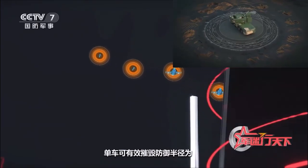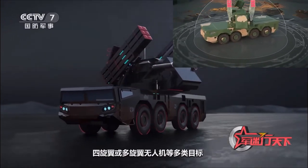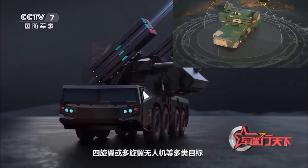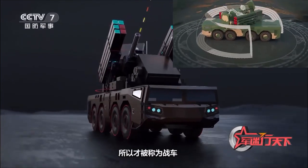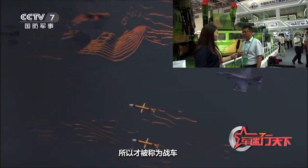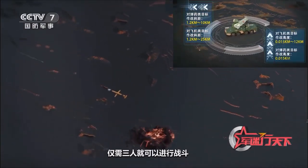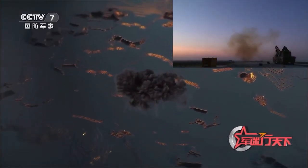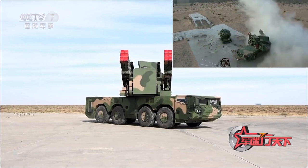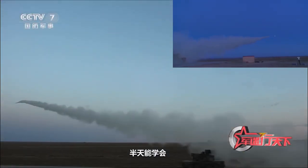This is a chariot-style integrated missile system. This combat vehicle has missiles, anti-aircraft guns, radar, and light detection and ranging integrated into one. A single vehicle can complete an air defense combat mission with a defensive radius of 25 kilometers, effectively intercepting helicopter gunships, drones, air-to-surface missiles, cruise missiles, and precision-guided bombs.